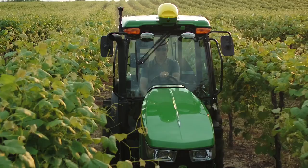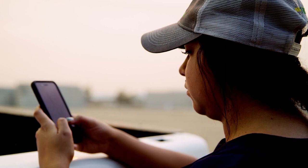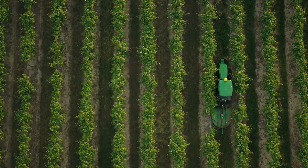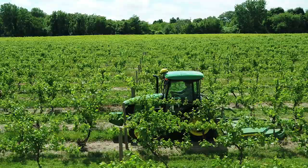John Deere Precision Ag Technology including JDLink, Starfire, and Autotrack allows you to work more accurately and efficiently, and gives you the tools to most effectively monitor and manage your operation.